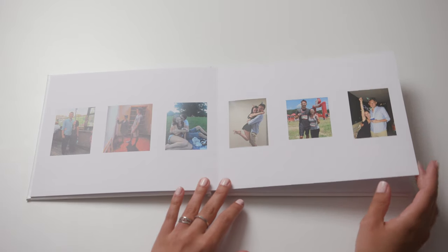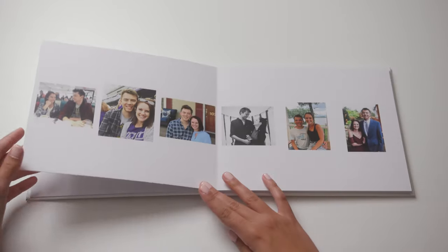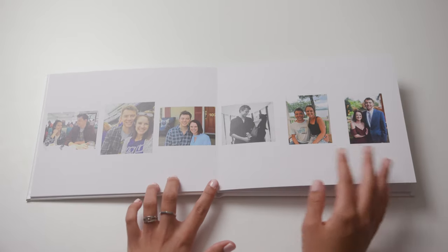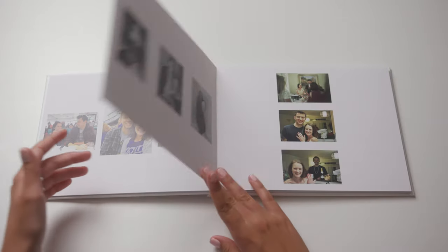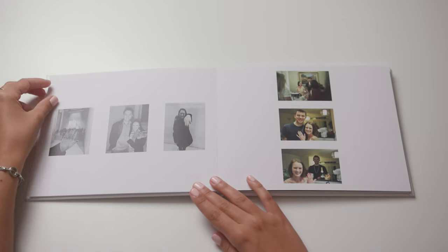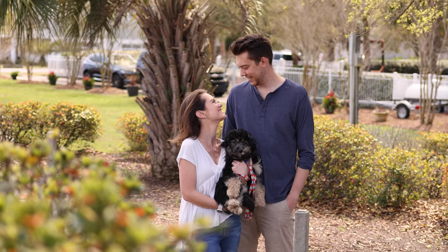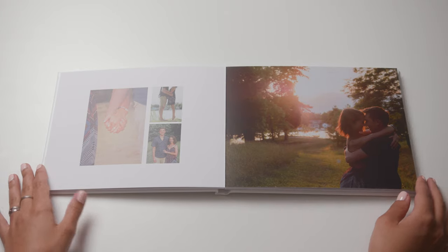For the first few pages, Olivia and Wes shared some photos from the early years of their relationship. It was really special to see their story told in images — from when they met, to when they first moved in together, to their engagement, and all the way up to a few weeks before the wedding. A few months ago we were really honored to take their engagement photos, and those just round out this book so nicely.